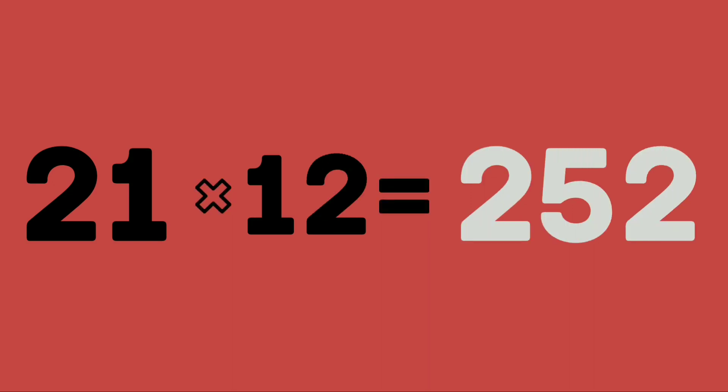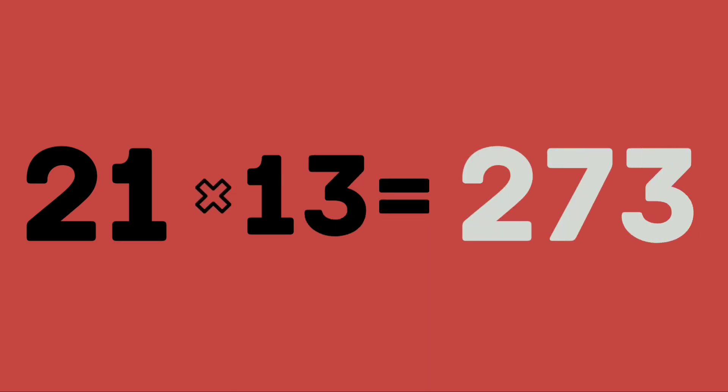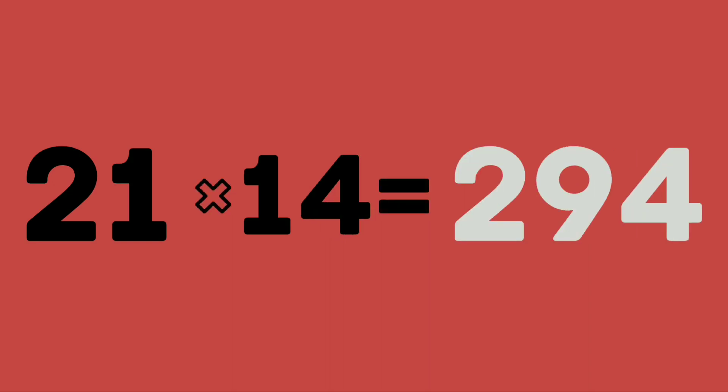21 twelves are 252. 21 thirteens are 273. 21 fourteens are 294.